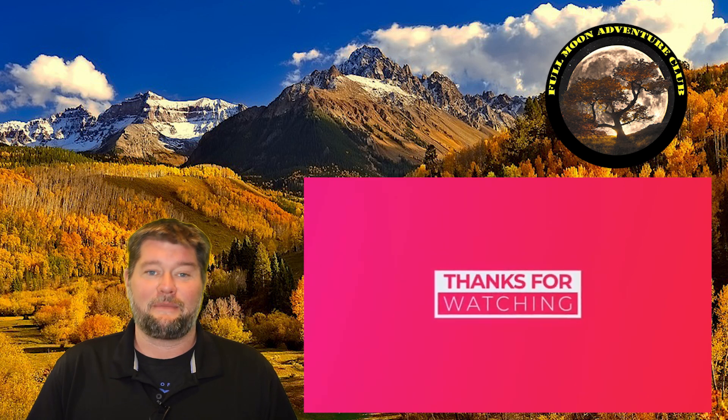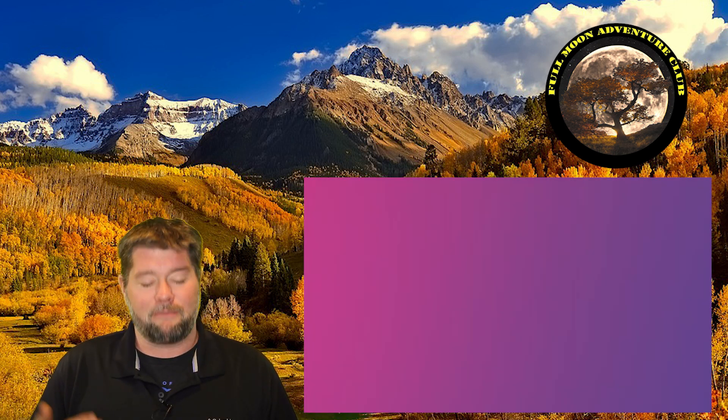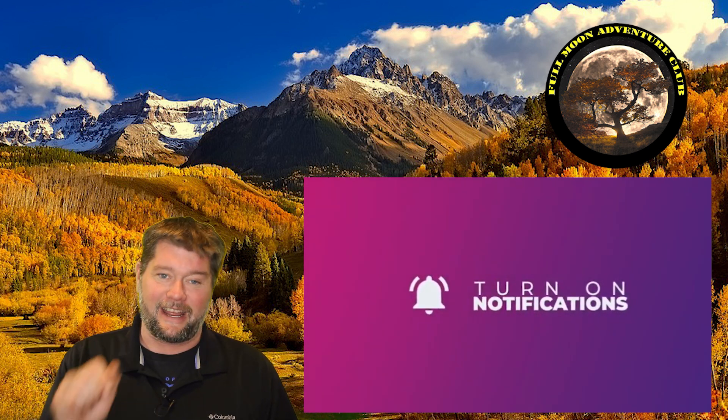If you found this helpful, please like, share, subscribe, and click the little notification bell so you actually get notified when I make a new video. That really helps me out. Until the next video, my name is Jim with Full Moon Adventure Club. Thank you so much for watching and happy camping.